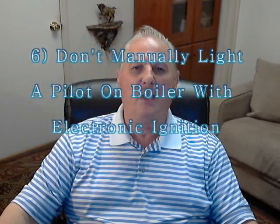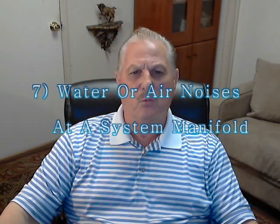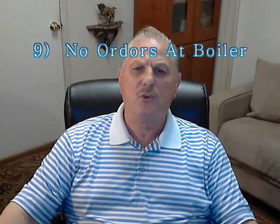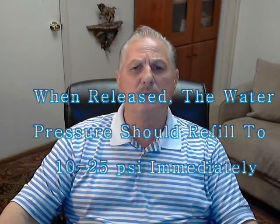6. Never attempt to manually light a pilot on any boiler equipped with an electronic ignition. 7. There should be no water or air noises at the manifold locations. 8. Comfortable and even heating throughout the home should be achieved with a thermostat set between 65 and 68 degrees Fahrenheit. 9. No odors should be present around any burning boiler. 10. The handle on the pressure relief valve should be able to be lifted to discharge the boiler water pressure, and when released, the system should quickly refill to 10 to 25 psi with the pressure reducing valve.